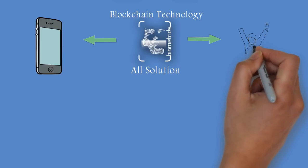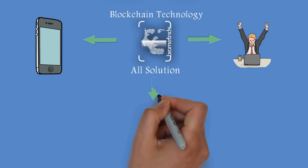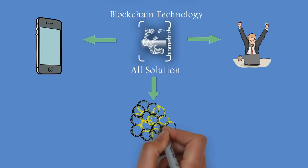All it takes is only a single recognition, and there will not be a means to manipulate identities on the blockchain. With this in place, there is an expected drastic reduction in identity theft.